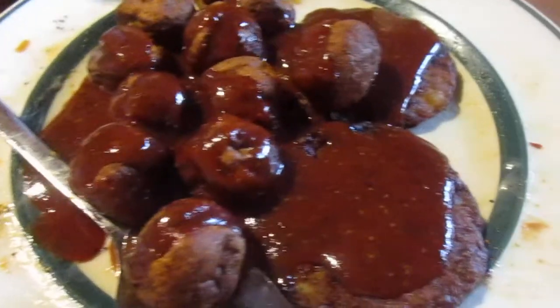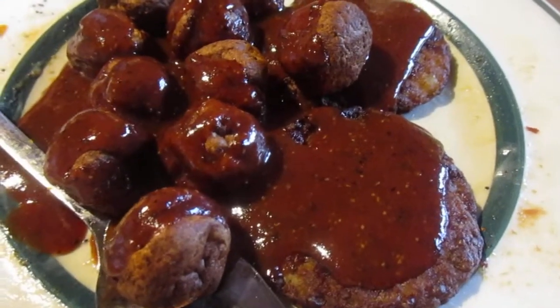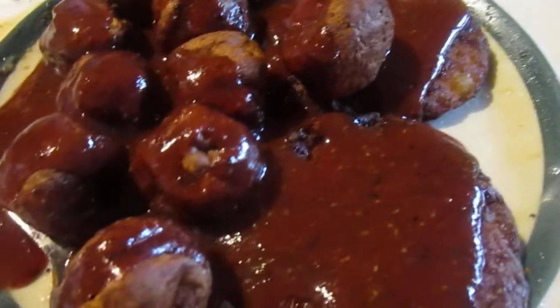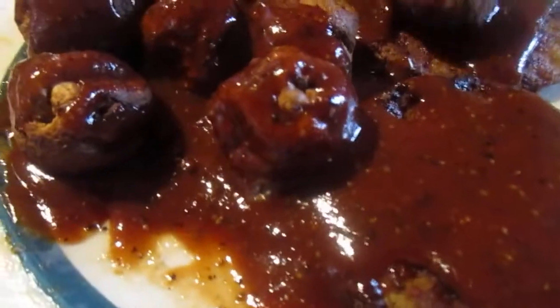I put it on some meatballs I got from Dollar Tree — the Italian style meatballs — and two spicy breakfast sauces I got from Walmart. I've reviewed both of these meat items before.